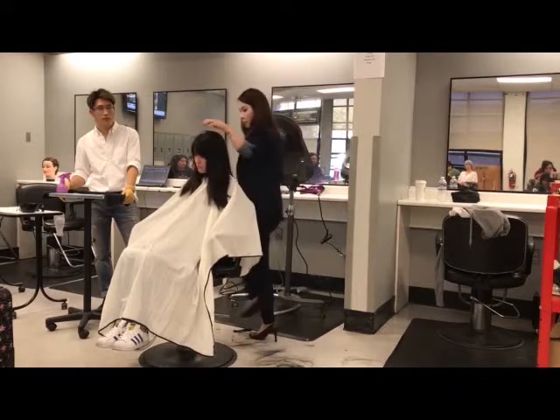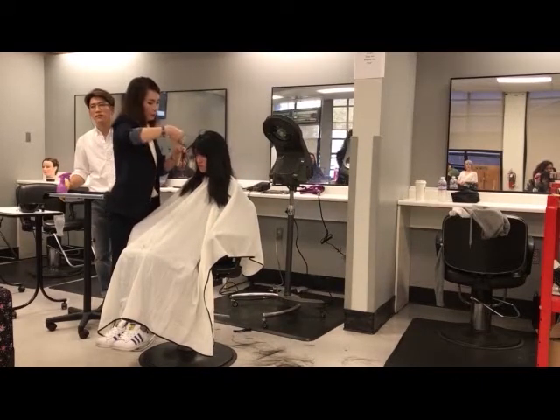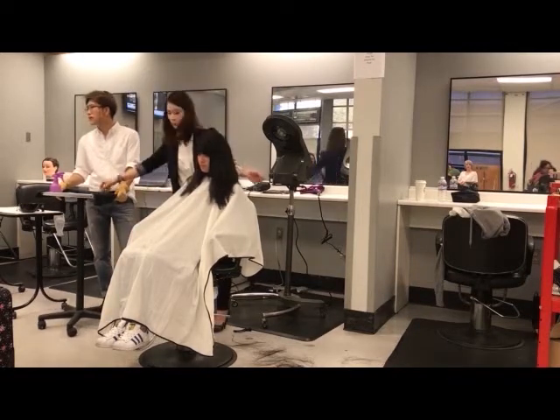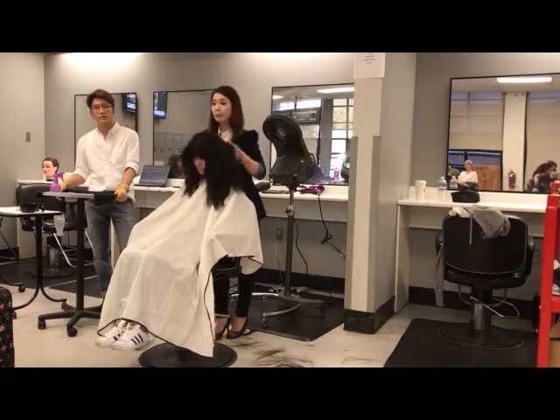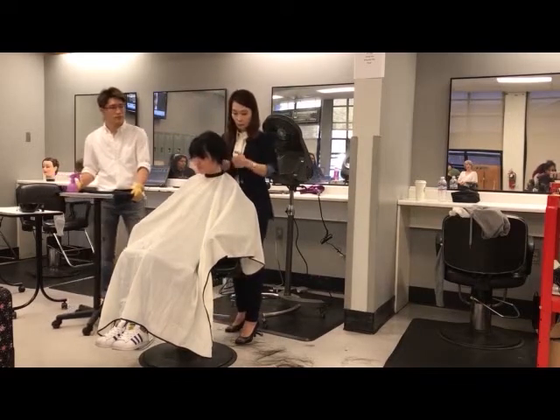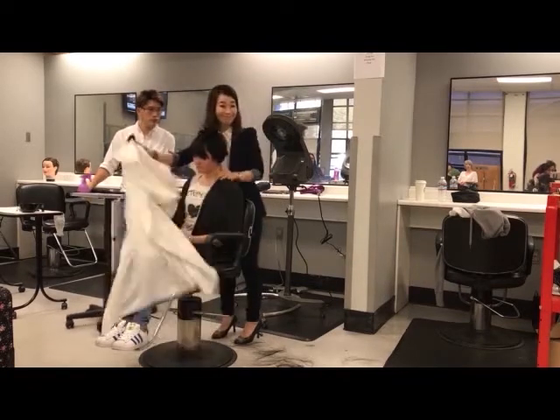Do you guys understand what she's doing and what that's doing to the hair and haircut? It's helping to blend — even though you've got shorter, longer, and these layers, it's blending it internally, kind of creating layers inside of the layers.